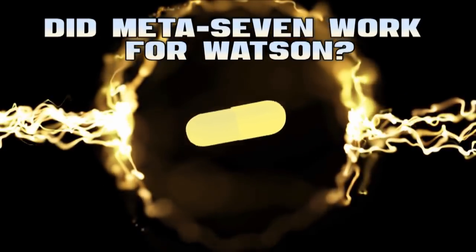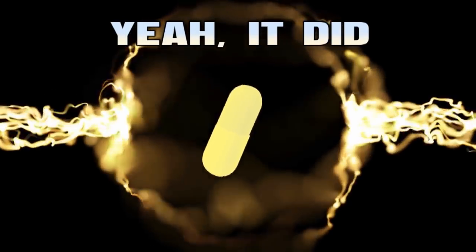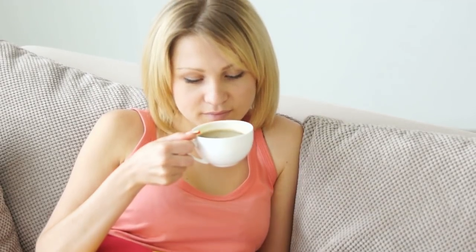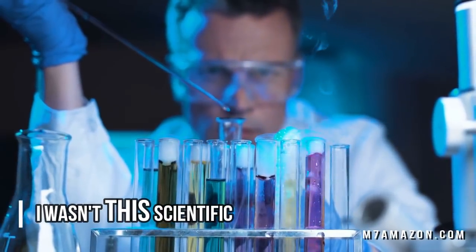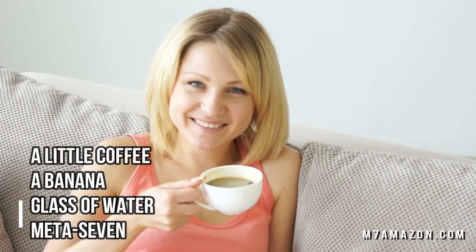So did it work for me? Well, the bottom line — yeah, actually I can't say that I was super surprised after reading the ingredients, but it did definitely surpass my expectations. I normally drink like two cups of coffee in the morning but I decided to be somewhat scientific, so every day I woke up, had half a cup of coffee, a banana, a full glass of water, and a Meta7.